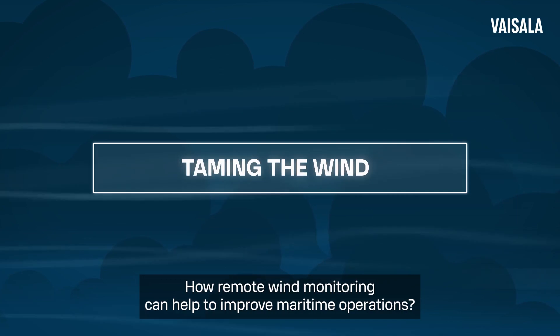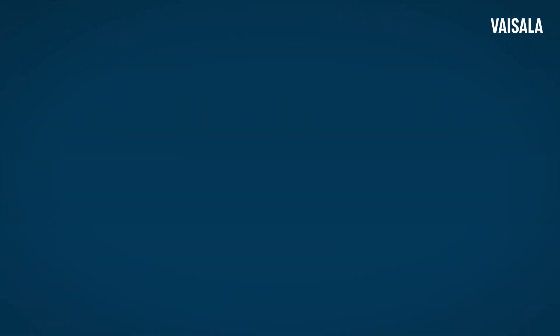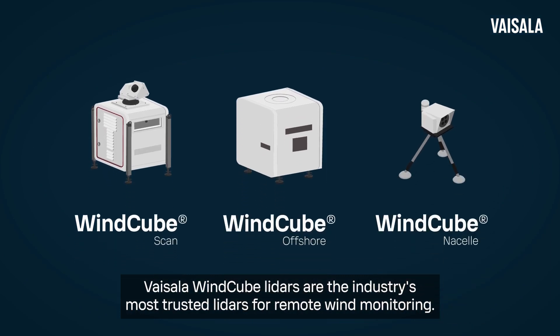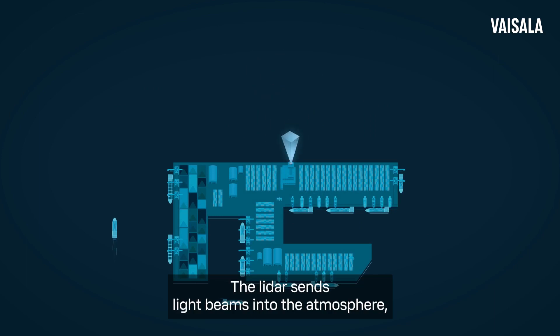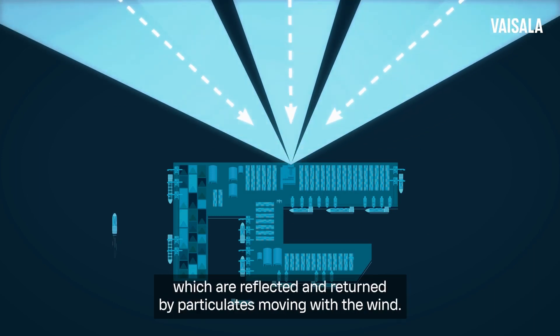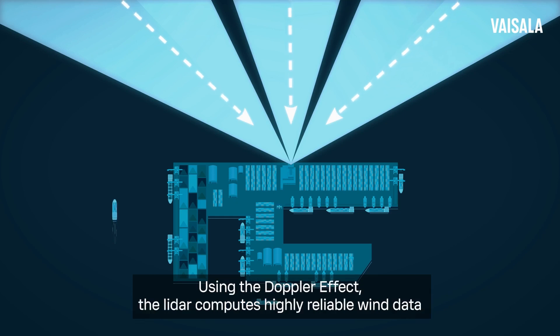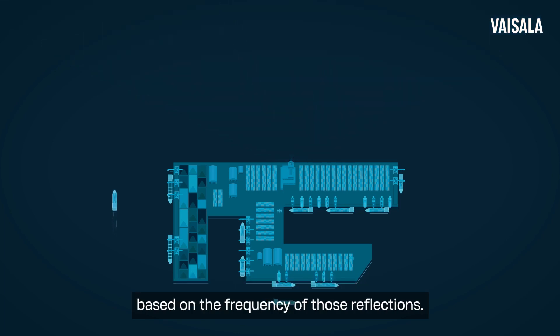How remote wind monitoring can help improve maritime operations. Visilo WindCube LIDARs are the industry's most trusted LIDARs for remote wind monitoring. WindCube LIDARs are based on pulsed LIDAR technology. The LIDAR sends light beams into the atmosphere, which are reflected and returned by particulates moving with the wind. Using the Doppler effect, the LIDAR computes highly reliable wind data based on the frequency of those reflections.